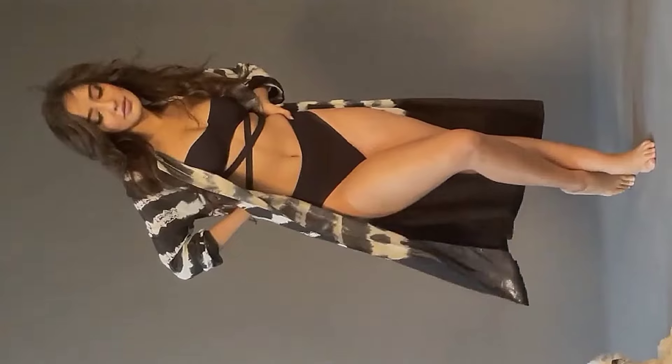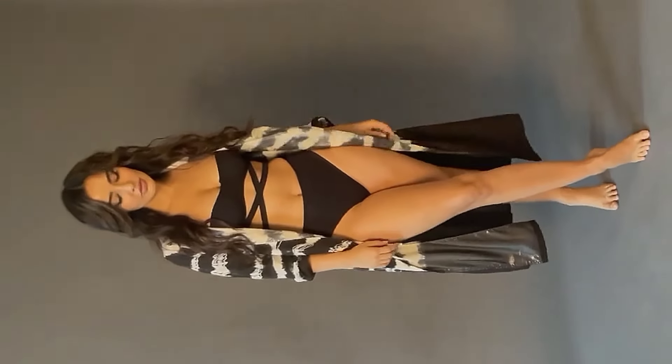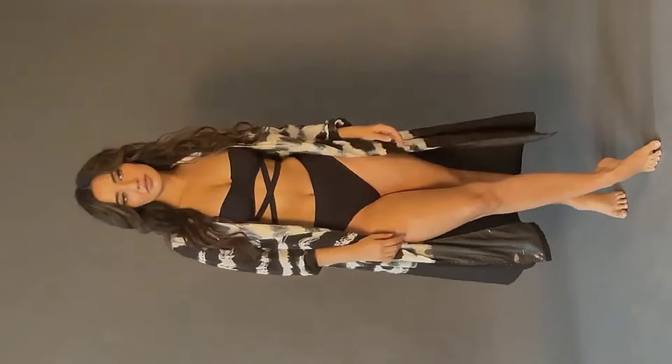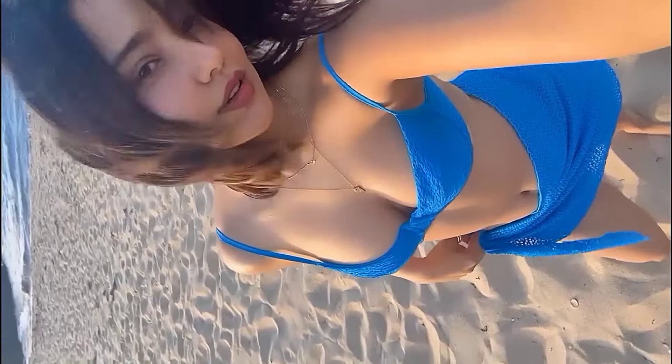This is an Instagram reel where she is taking a cold plunge while wearing a one-piece bikini in red color. I think Neha Sharma has one of the perfect bikini bodies in Bollywood — let me know what you guys think in the comment section below.